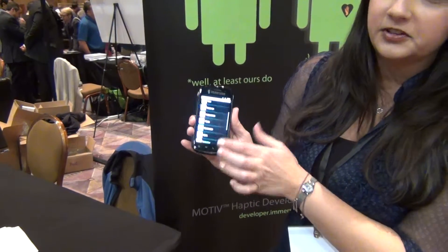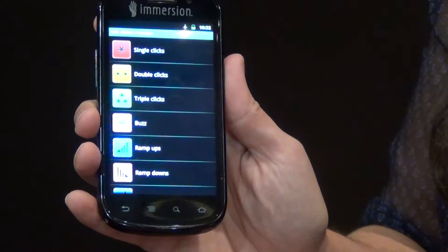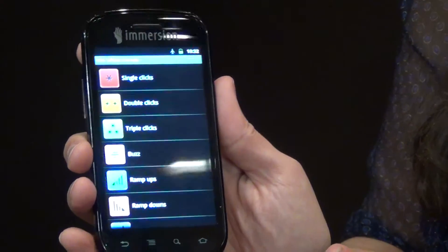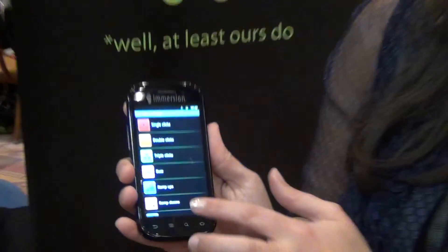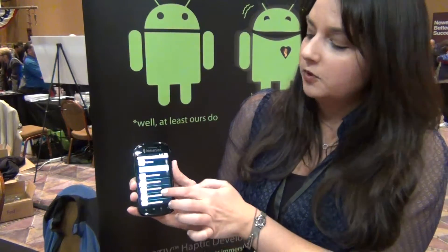We offer developers an SDK that has tools with pre-designed effects to make it easier for developers to incorporate haptic effects into their applications. For example, if a developer is creating a gaming application and they want to incorporate an explosion, we've already designed all sorts of different explosions that can be incorporated into the game.